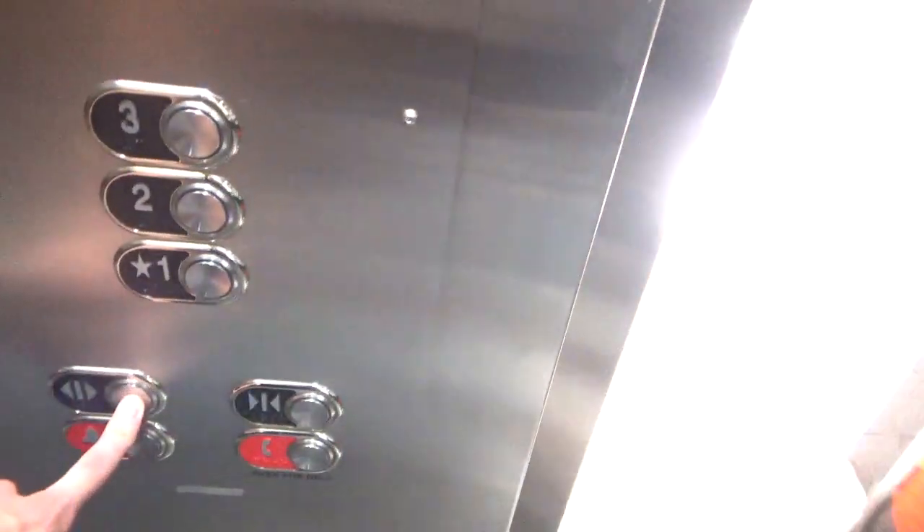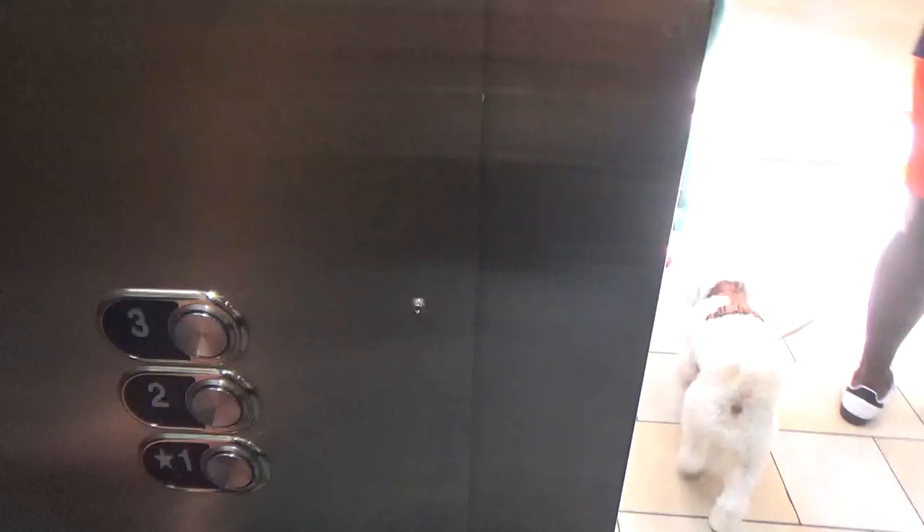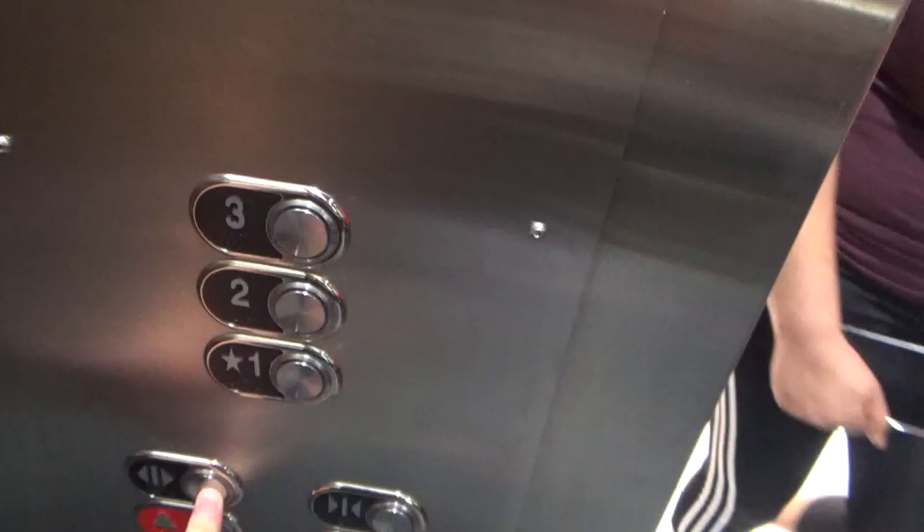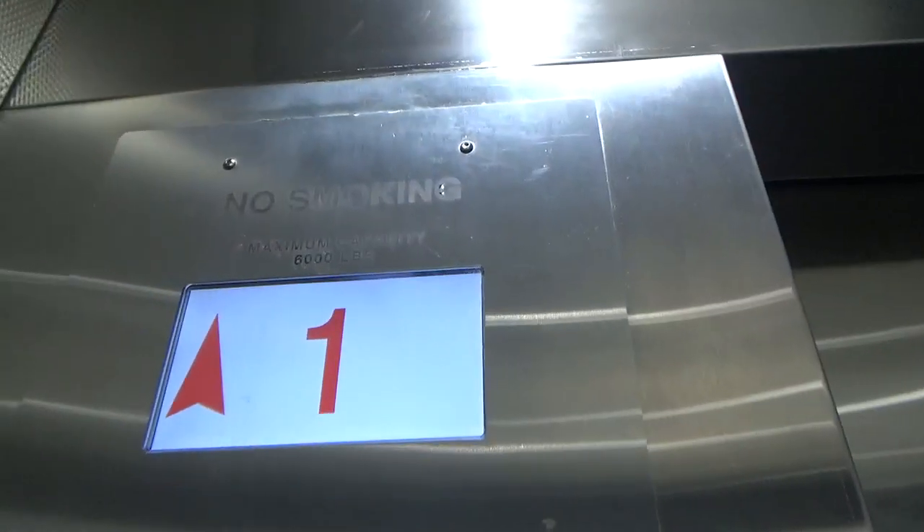Have a good day. Going up? Come on in. Which floor? Two. Two? Okay. Watch the indicator — you can do it, we can do it.